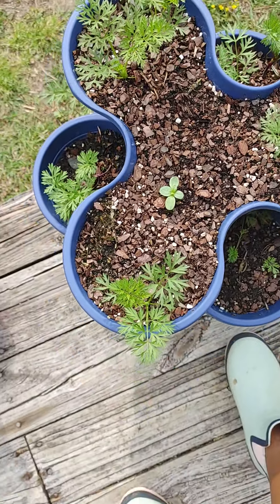This is my kale that's going to seed — I'm letting it go to seed so I can collect the seeds. And this is my rapini, which is in the broccoli family. I'm letting it go to seed as well to collect the seeds.